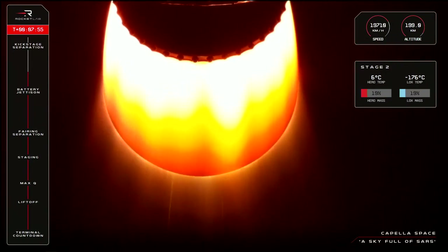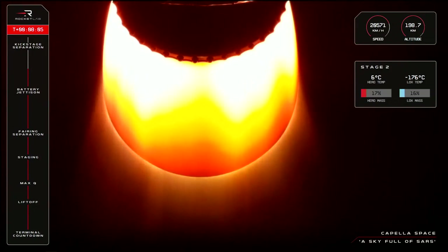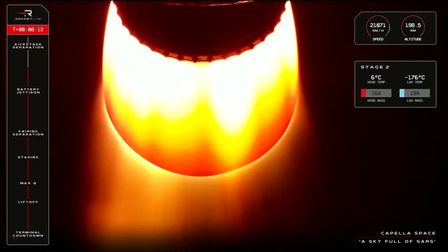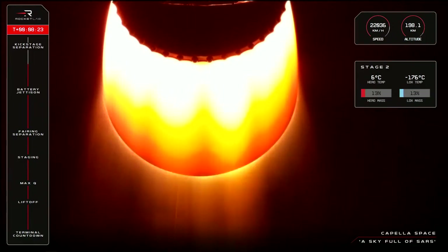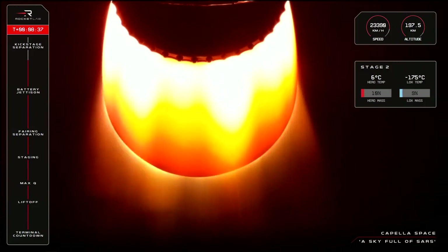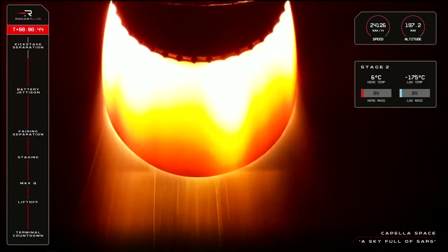We're getting some beautiful views of the darkness of space from the onboard camera as we make our way around the globe ahead of orbital insertion, which should occur just off the coast of Antarctica. Our GNC operator has confirmed guidance is nominal, and we're about 45 seconds away from second engine cutoff, or SECO, followed by kick stage separation. We're looking for that magic number — just over 27,000 kilometres per hour — which marks orbital velocity.